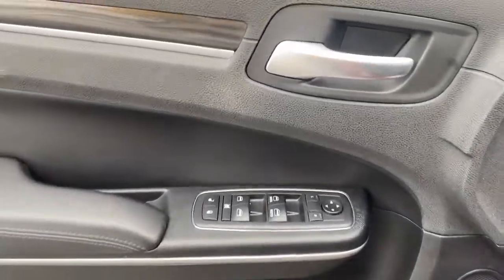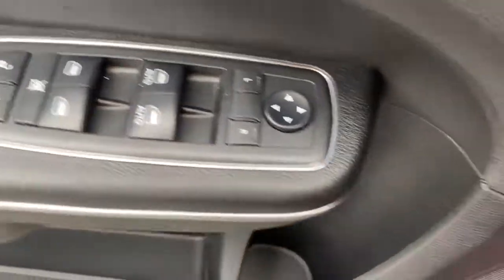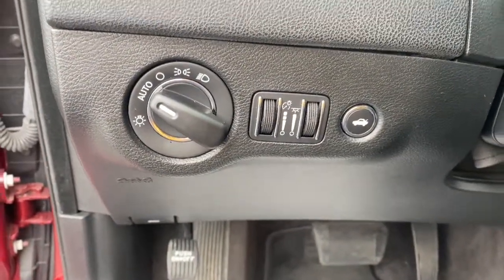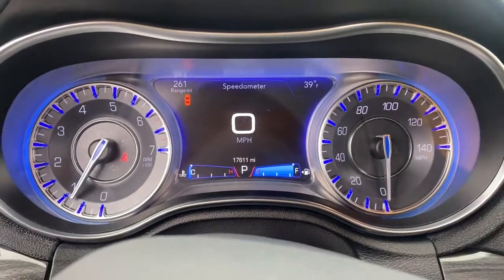The following are some of this vehicle's highlighted options: keyless entry, electronic stability control, intermittent wipers, trip computer, power windows, bucket seats, four-wheel disc brakes, and power steering.